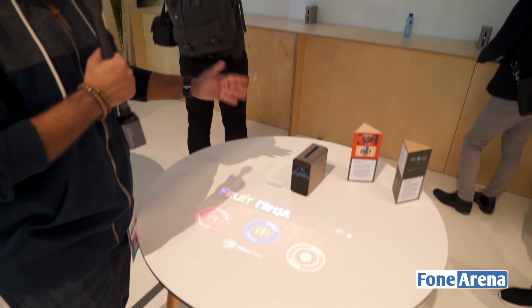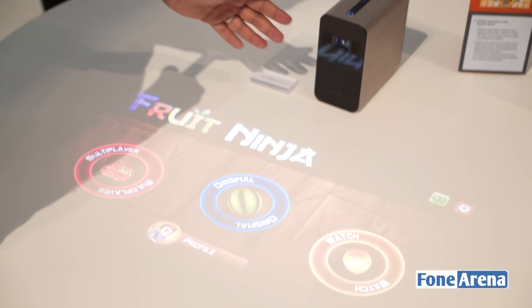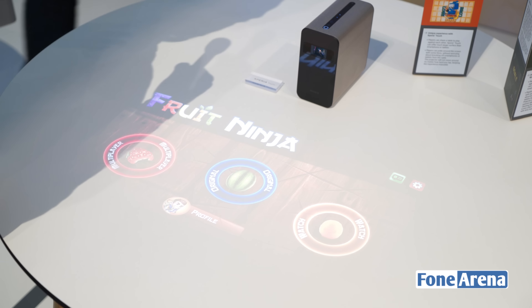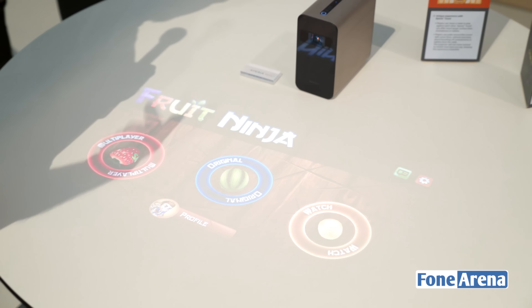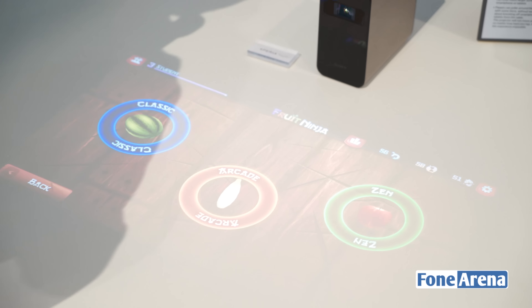This is a very interesting new product from Sony — a laser projector with a built-in infrared camera. It's a very small device with a built-in battery, so you can take it with you wherever you're going. The cool thing is that it's running Android, it projects an Android interface, and the infrared camera can essentially track your movements on your projection surface.